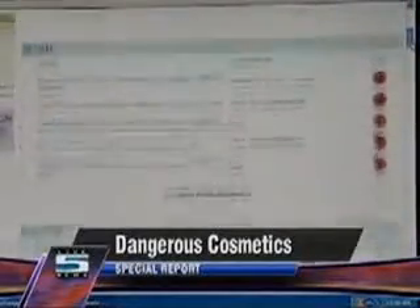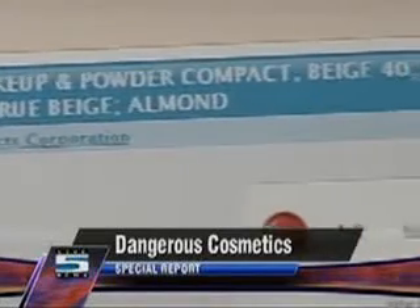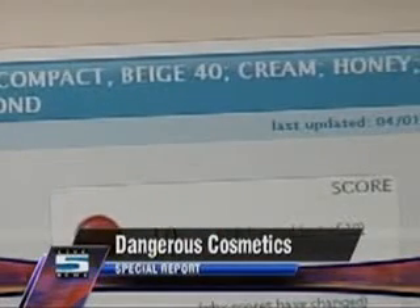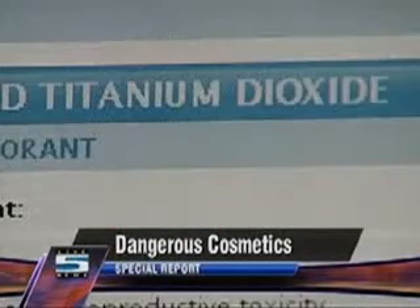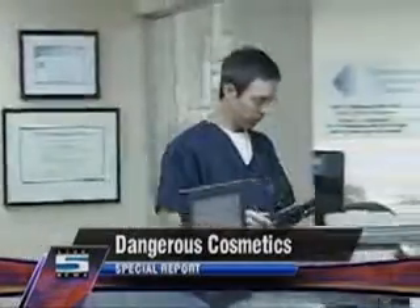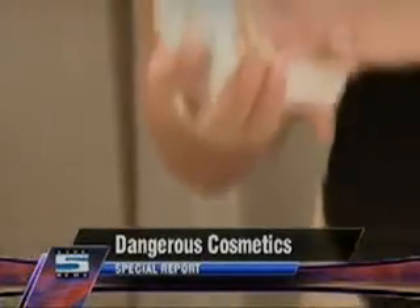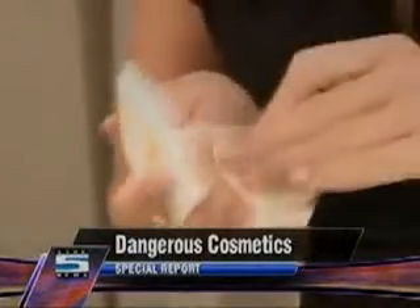Searching through the site, we found five popular products branded hazardous. Almay Clear Complexion makeup and powder compact in certain shades scored a 10 — the most dangerous level — because it contains titanium dioxide, an ingredient that may cause cancer. That alarms dermatologist Dr. Todd Schlesinger. Their concern is that the micronized version, which produces what we call nano particles — very, very tiny particles of the product — could be inhaled during application and get stuck in the lungs and produce problems that way.